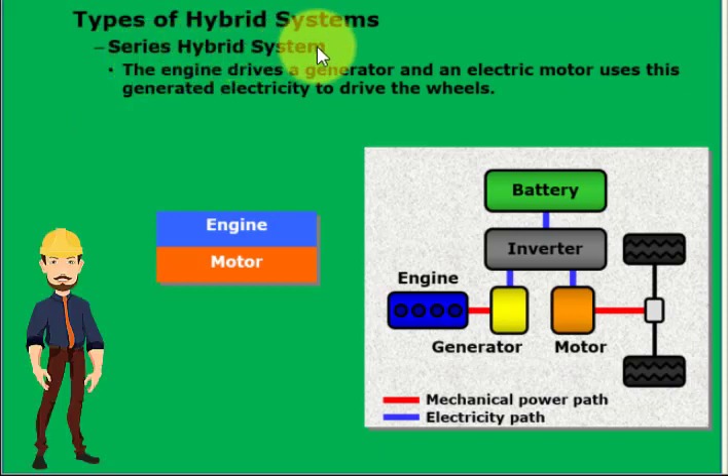In a series hybrid system, the motor drives the wheels and the engine acts as an electric power source for the motor. Therefore, this system could be described as an electric vehicle equipped with an engine-operated generator. An engine with a low output operates at a steady speed within its most efficient speed range. The electricity generated by the generator charges the battery and also powers the motor to drive the vehicle.